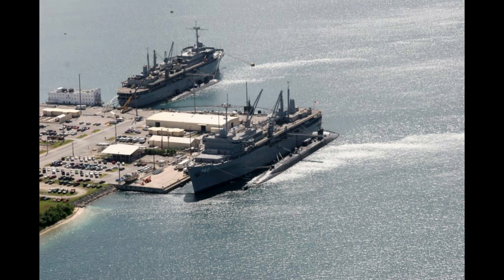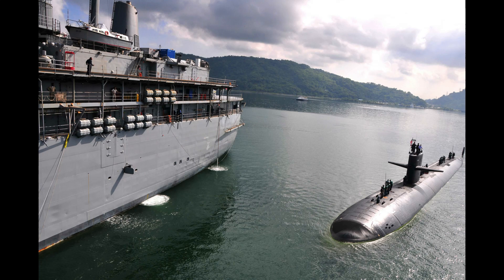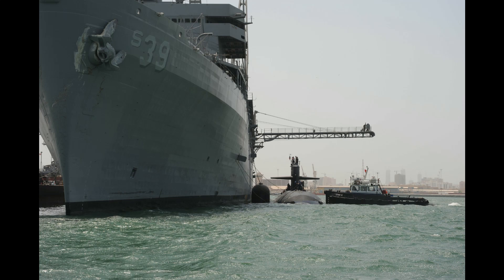The U.S. Navy's two ships of this type are called the USS Emery S. Land and the USS Frank Cable. Submarines are small compared to most ocean-going vessels, and generally do not have the ability to carry large amounts of food, fuel, torpedoes, and other supplies, nor to carry a full array of maintenance equipment and personnel.